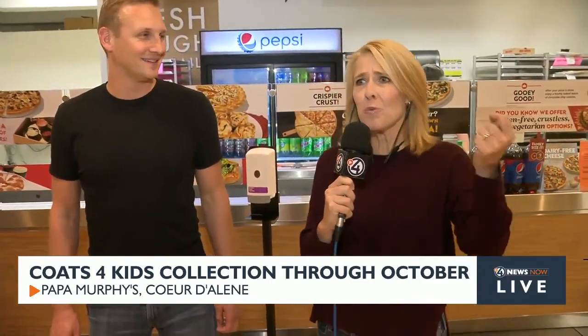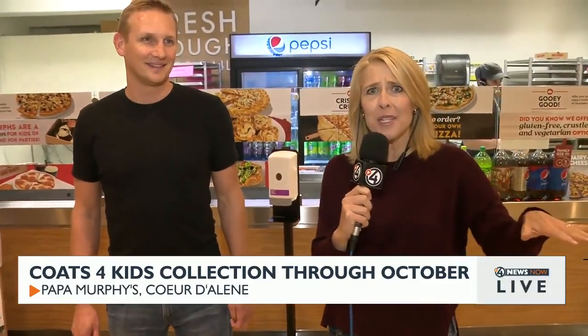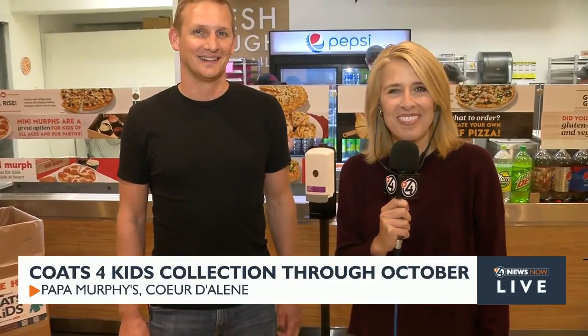Head down to your Papa Murphy's right now. They'll whip that pizza up so fast. Put it in the oven. And maybe get some monkey bread to go with it — monkey bread would be a really good addition. And help keep kids warm this winter with Coats for Kids. There's nothing better.